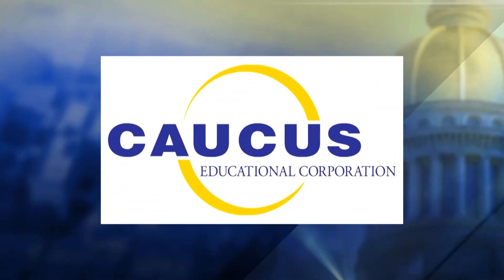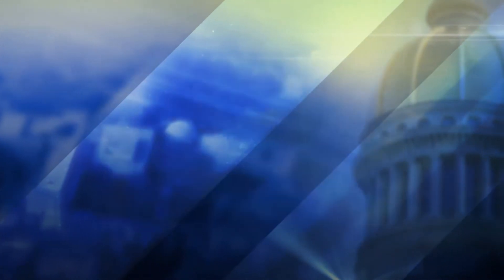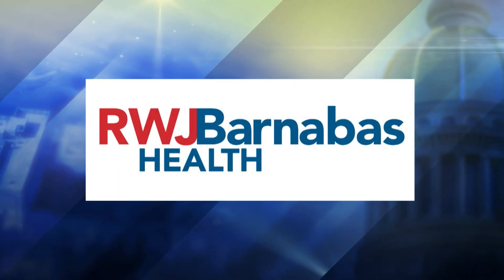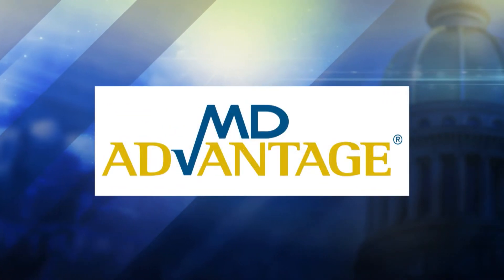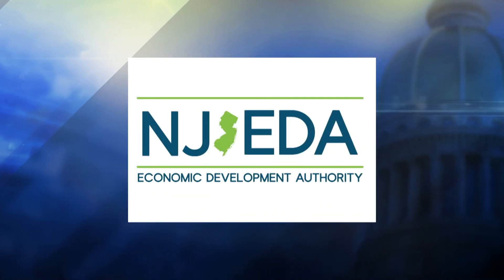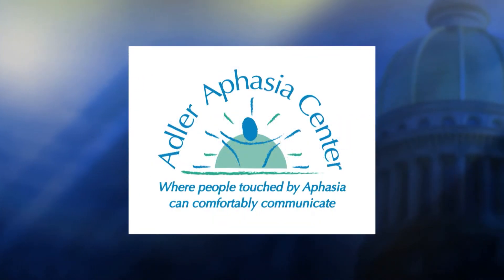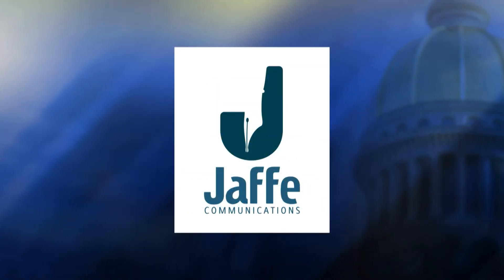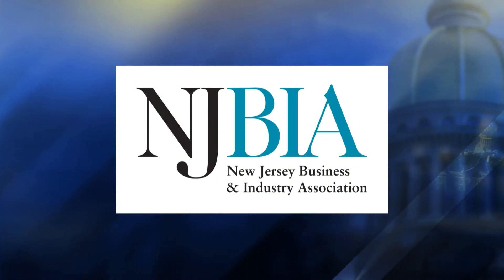We're going to be right back. I'm Steve Adubato. Thanks for watching. State of Affairs with Steve Adubato is a production of the Caucus Educational Corporation. Funding provided by RWJBarnabas Health, Horizon Blue Cross Blue Shield of New Jersey, MD Advantage Insurance Company, New Jersey Sharing Network, the New Jersey Economic Development Authority, TD Bank, Summit City MD, the Healthcare Foundation of New Jersey, and the Adler Aphasia Center. Promotional support by Jaffe Communications and the New Jersey Business and Industry Association.